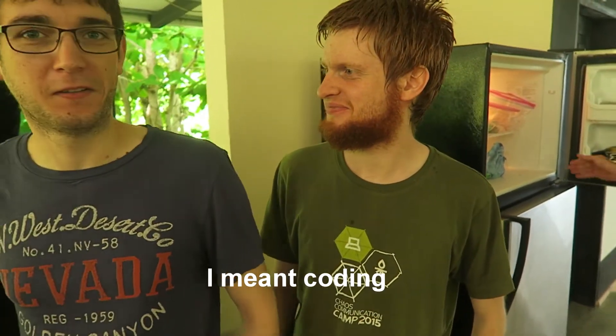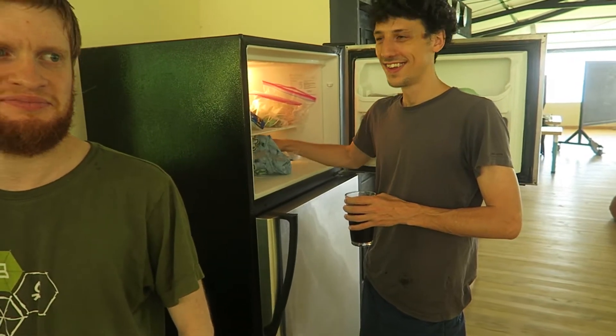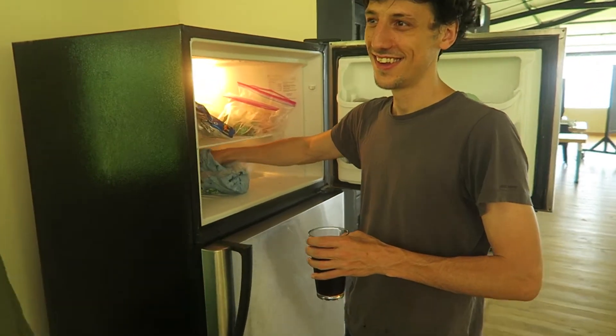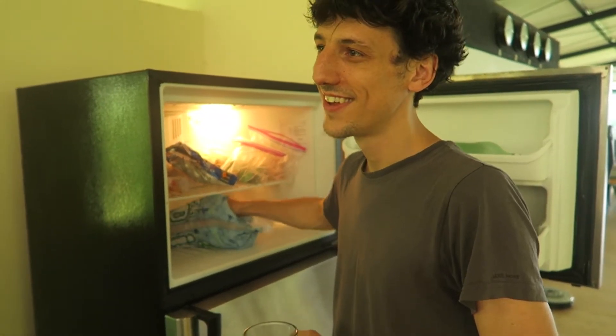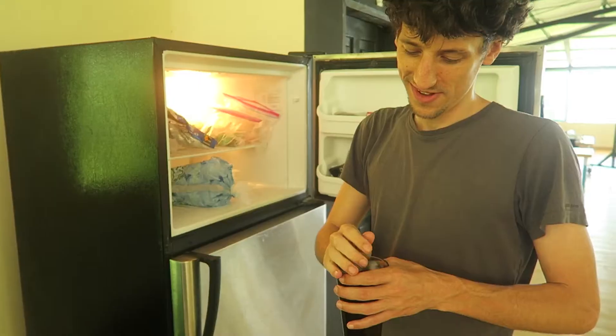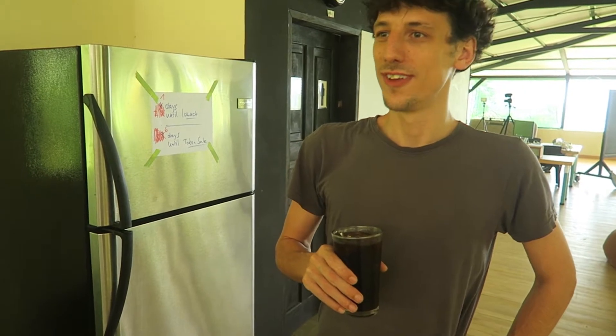How late did you guys stay up last night editing? Can you update us on the testnet — are we going? The testnet is running. Yesterday we had almost 200 nodes. So it's already started — you can check it at the dot com slash miner. Are you going to reset the testnet? Probably not a full reset — there should be some blocks mined.